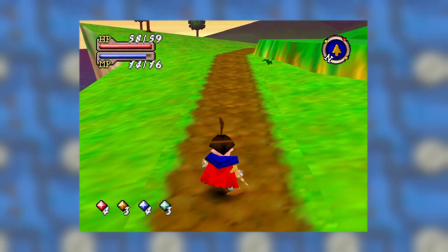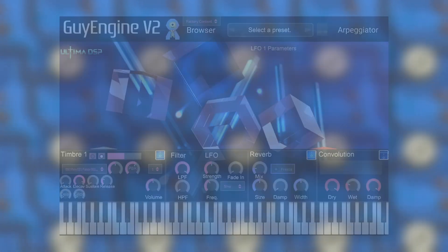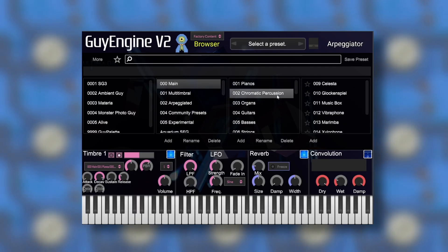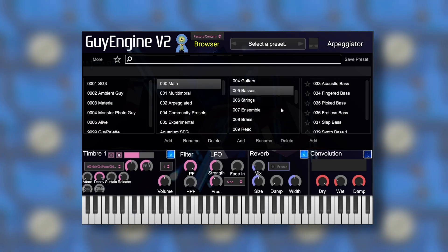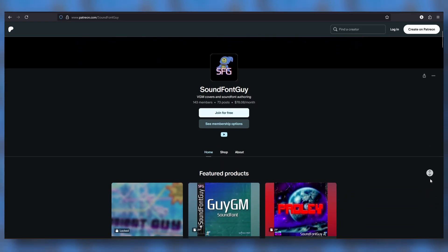So what do you think — is my version better, worse, basically the same? Let me know in the comments. If you want to make your own N64-inspired music, try Guy Engine — it contains hundreds of original samples and presets all inspired by video game music from the 90s and 2000s. Join the Patreon to get free virtual instruments early and ad-free access to content.